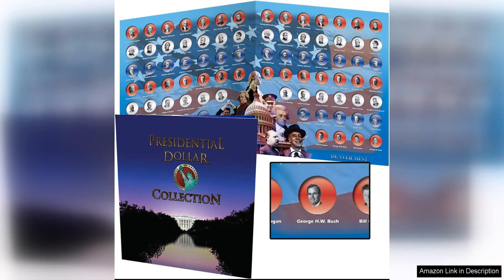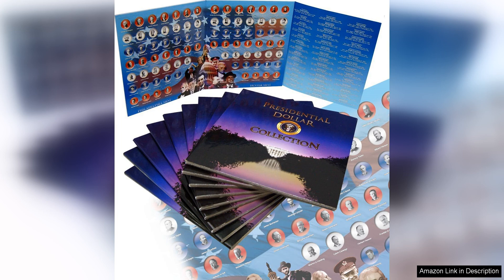The Presidential Dollar Folder, Complete Philadelphia and Denver Mint Collection, is a fantastic way to display and organize your collection of Presidential Dollar Coins. This folder is specifically designed to hold all of the Presidential Dollar Coins minted at the Philadelphia and Denver Mints, making it the perfect choice for collectors who want a comprehensive set.